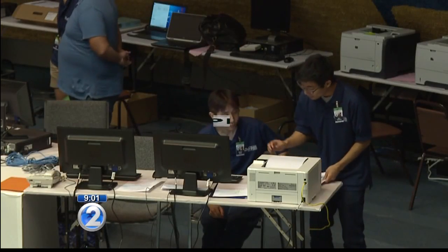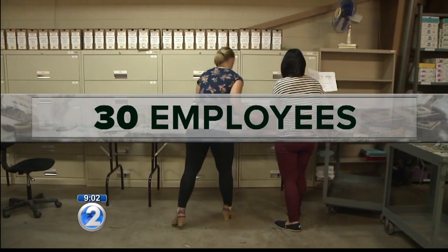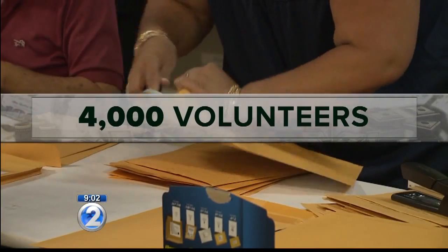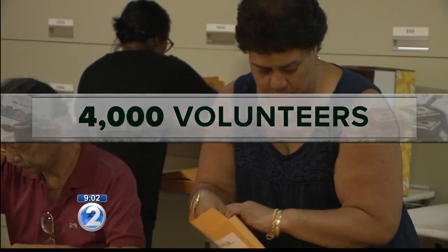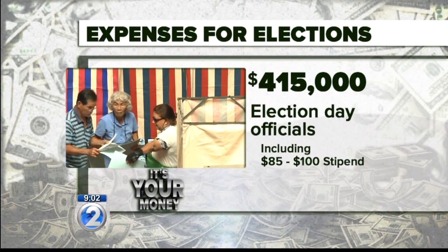The final large chunk of cash goes to the people making sure the elections go off smoothly. While the Office of Elections employs about 30 people, all of whom are busy today prepping informational packets to be delivered to all the precincts statewide, there are also the volunteers — roughly 4,000 of them. That term is used somewhat loosely as each one of them earns a stipend for their service. One of the bigger expenses is the $415,000 for election day officials.